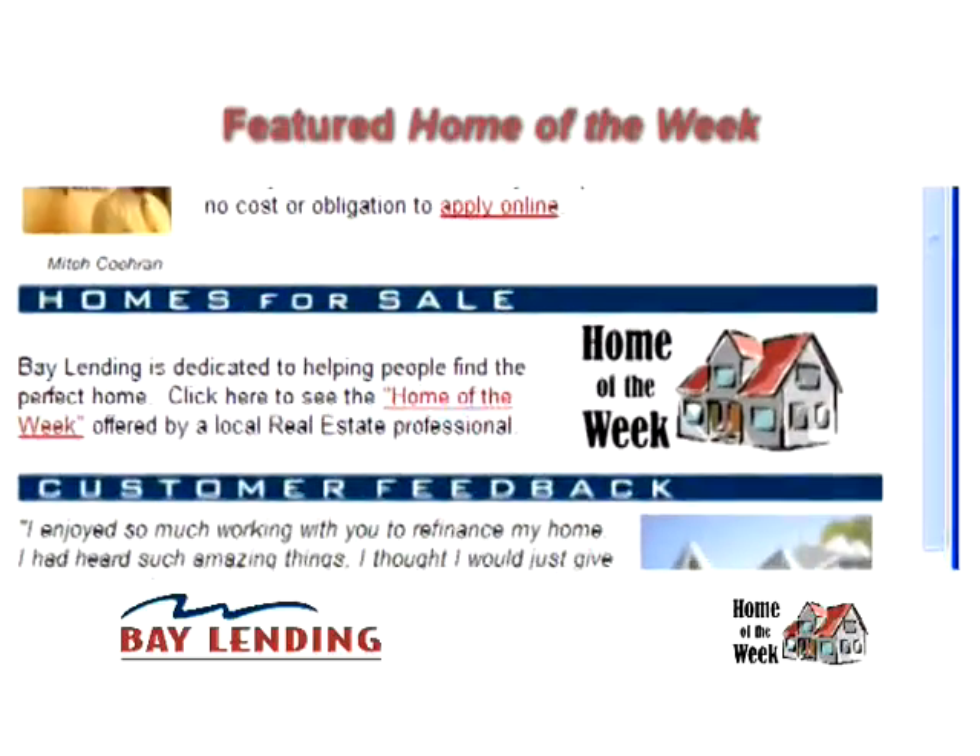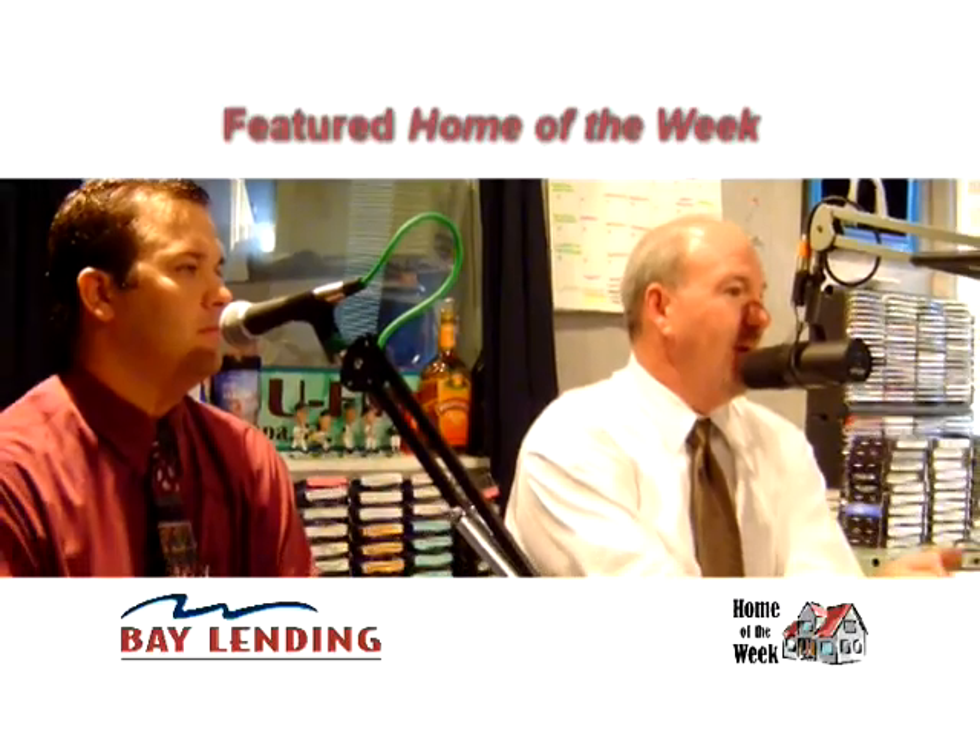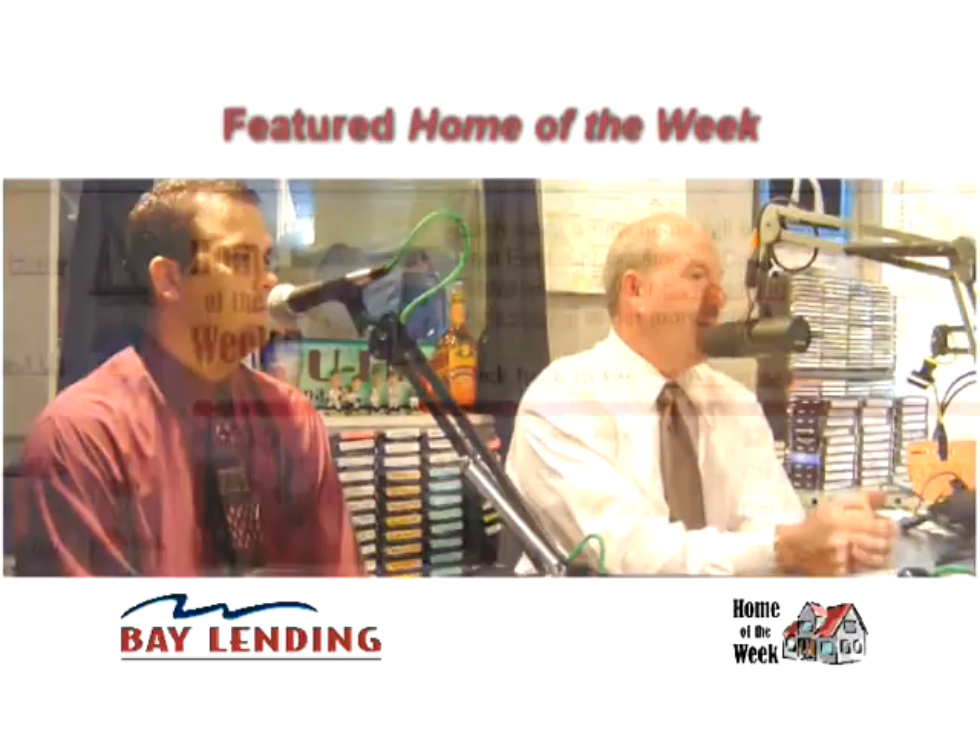Bill Dudley with Holfack and Associates is with me today, and one of his homes is going to be one of our featured homes. Bill's going to tell us a little bit about that. What kind of home do we have?